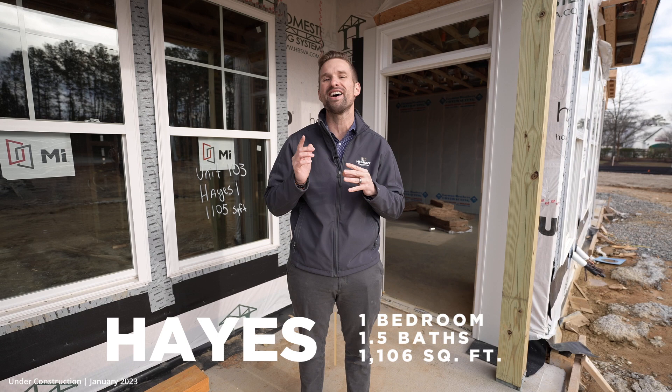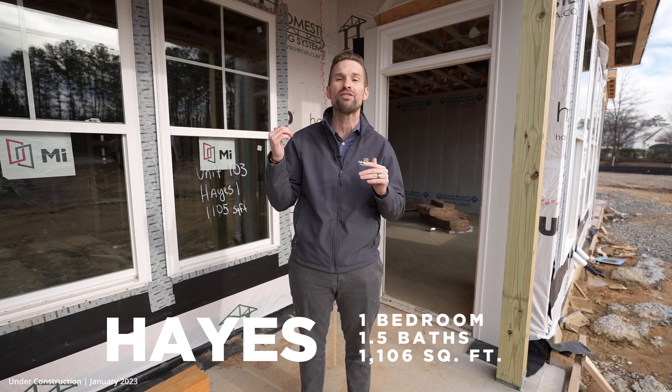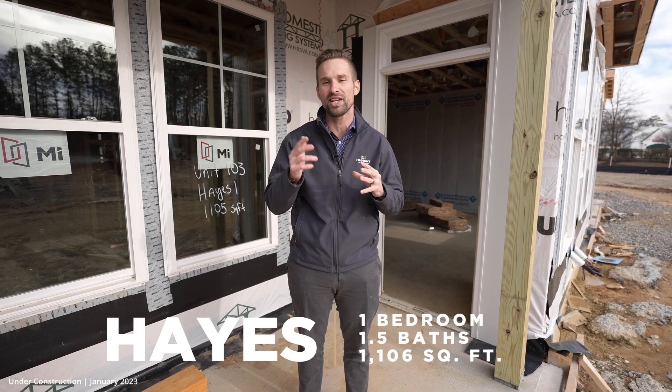Hey, it's John with H.H. Hunt, and I'm back at The Point at Twin Hickory in Short Pump, Virginia. I'm here with a behind-the-scenes construction tour of our one-bedroom condo, The Hays. It's very much under construction — we haven't even gone to drywall yet — but I'm excited to show you this awesome floor plan. Let's go check it out.